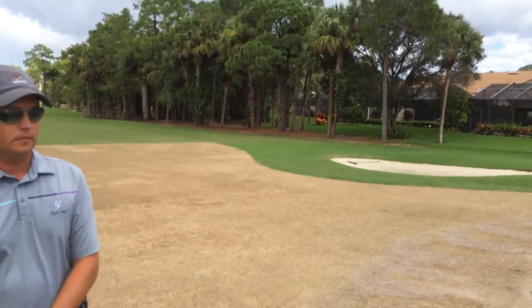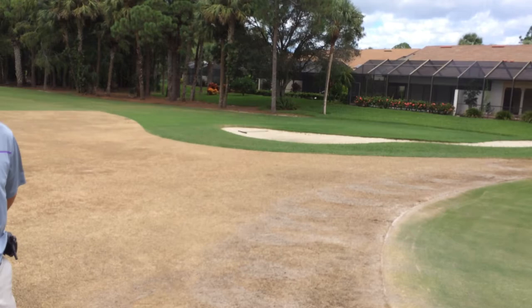Good afternoon. It's September 4th. We're here on Number 1 Green, actually the approach, with Jimmy Alston. We've had some comments about what's going on here on Number 1, so Jimmy, take it away.